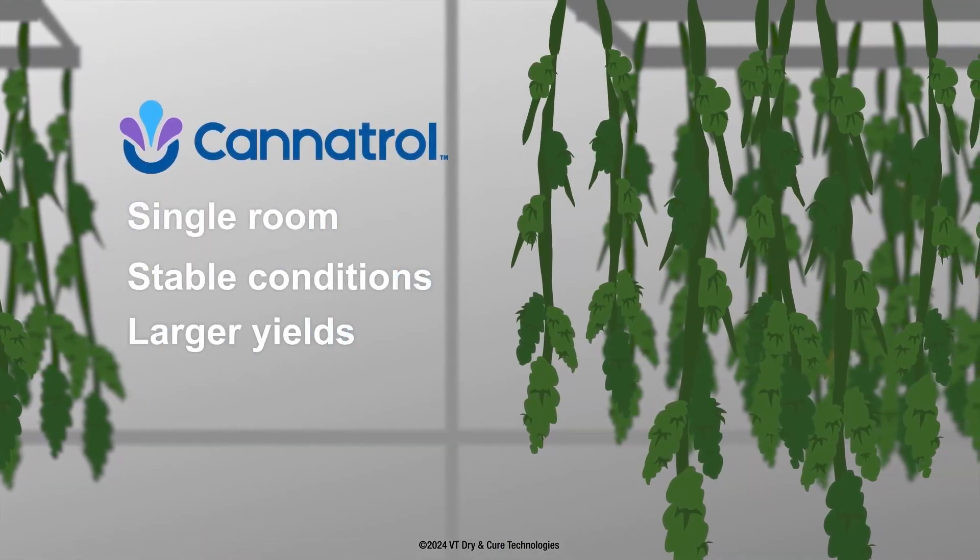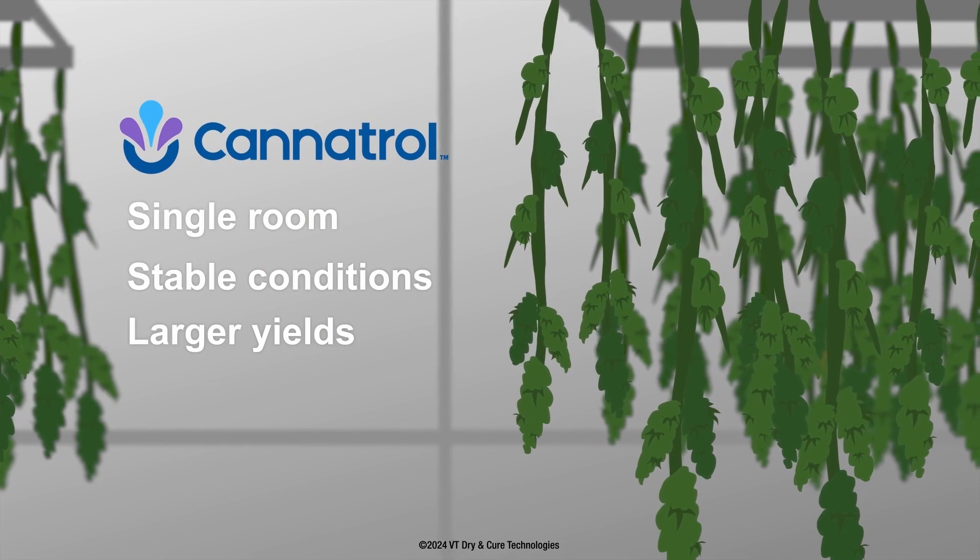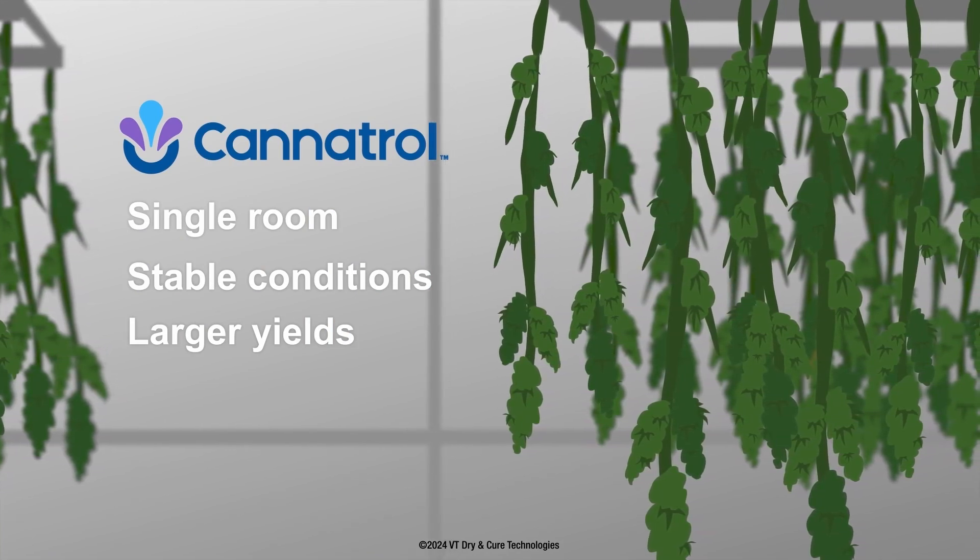This environment allows the trichomes to form a durable cuticle, effectively preserving, on average, 16% higher terpene levels, leading to a high-quality product.